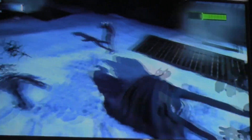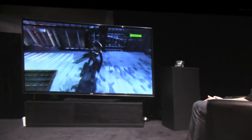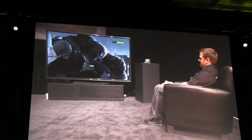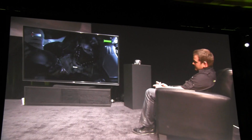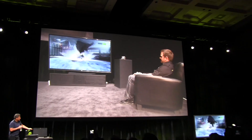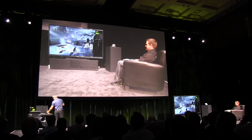Sean is controlling a PC wirelessly from over here. Imagine this PC is in your bedroom — it's actually the game console for Sean right now. He's remotely accessing it. The Batman game could be available on Steam, the number one game store on PC, and you can enjoy it streamed directly to him.